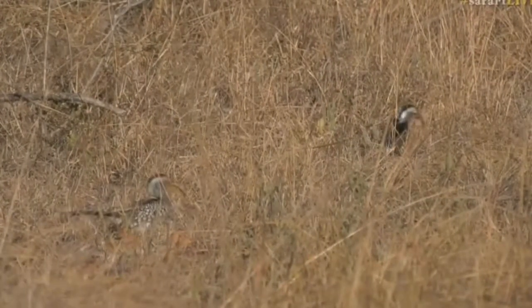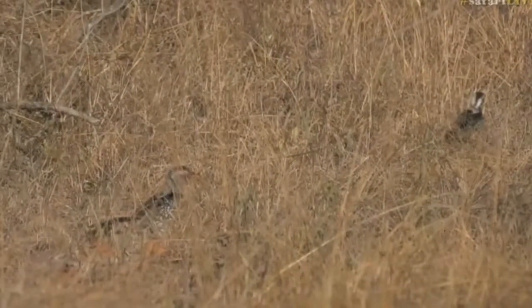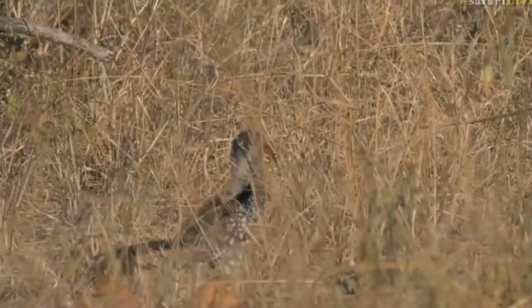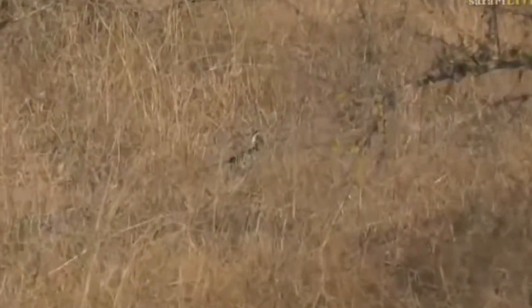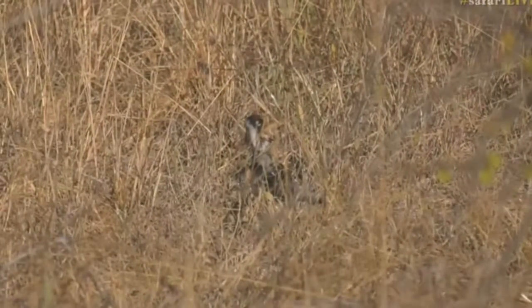We've got — oh, I thought it was two yellow-billed, but it's actually a red-billed hornbill and a yellow-billed hornbill sharing the grounds while they go foraging and looking for food. And jumping all around — yeah, found something nice — we've just witnessed a kill!